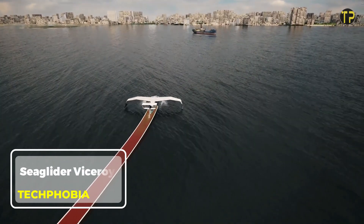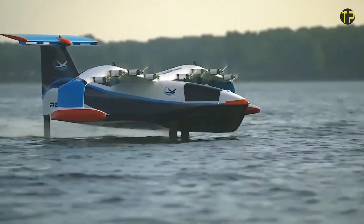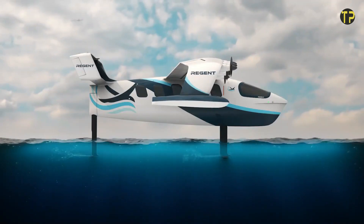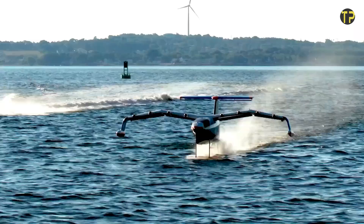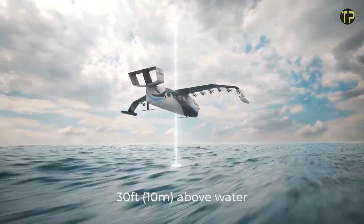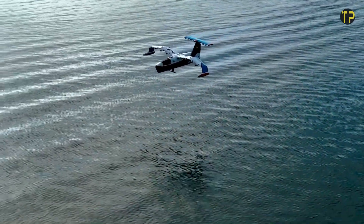The Seaglider Viceroy is a cutting-edge innovation in autonomous underwater vehicles (AUVs). Designed for marine exploration and research, this sleek and efficient device operates with minimal energy consumption, making it ideal for extended missions. Its streamlined design enables it to glide smoothly through the water, collecting vital data on ocean currents, temperature, and salinity. Equipped with advanced sensors and GPS technology, the Seaglider Viceroy delivers accurate and reliable insights, supporting environmental studies, fisheries management, and even military applications.